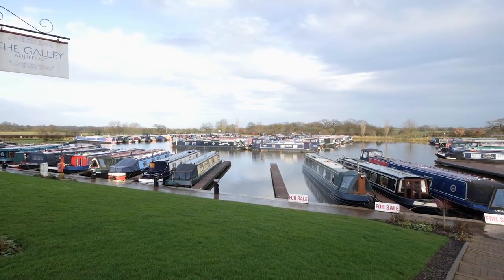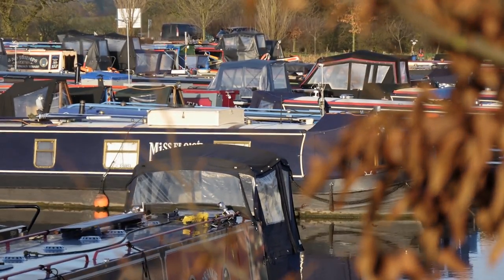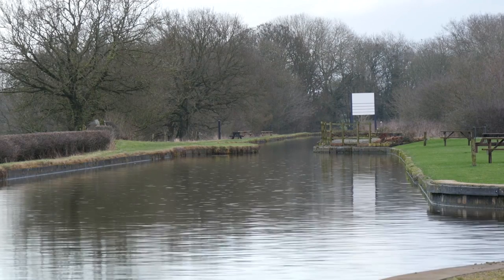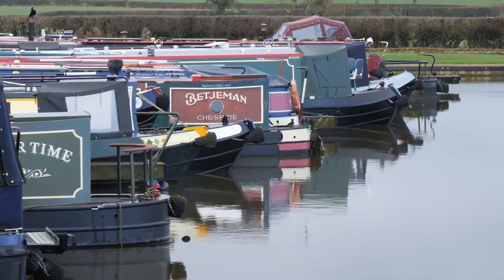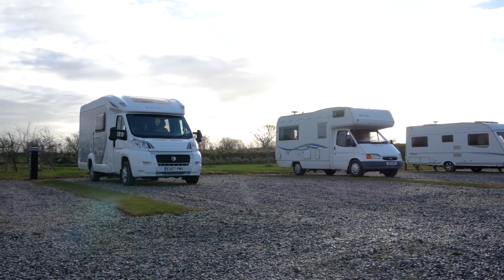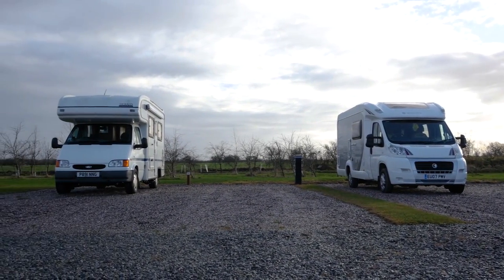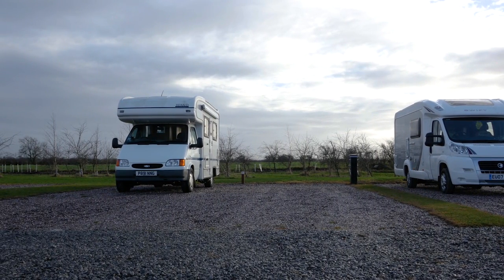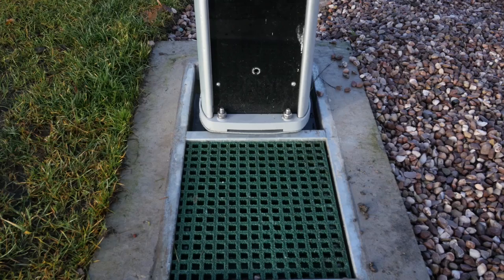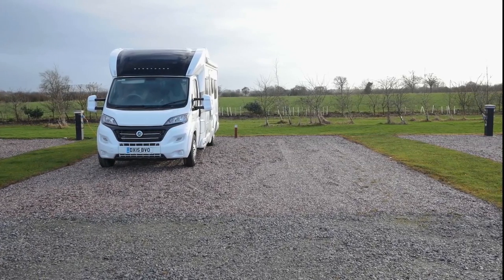Until recently, Aqueduct Marina and Caravan Park in Cheshire was a popular and well-respected marina, providing full services and facilities for narrowboat owners on the Shropshire Union Canal. But in May 2016 the park also opened its doors to motorhomes and caravans, with a small but well-maintained area for overnight visits and longer stays. Each of the 14 hard-standing pitches has electric hook-up and running water, plus six have grey waste disposal points. All pitches are extra wide, allowing plenty of room for awnings or deck chairs.